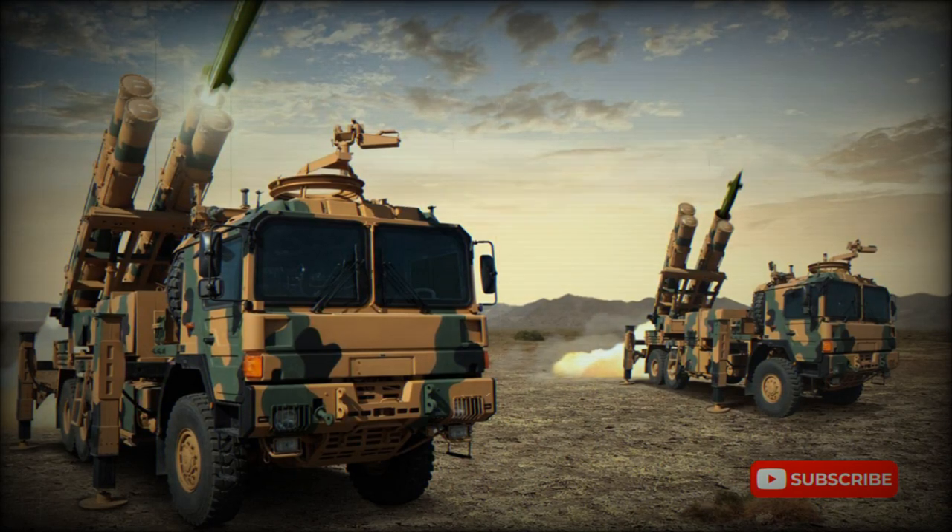Since the early 1980s, the Turkish military had a need for a long-range artillery rocket system. Turkey obtained a small batch of 12 M270 MLRS systems along with 227mm artillery rockets from the United States. Deliveries were completed in 1992.